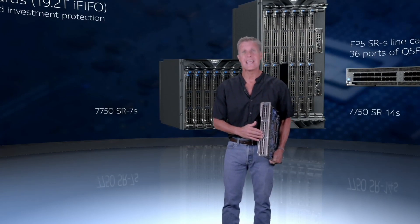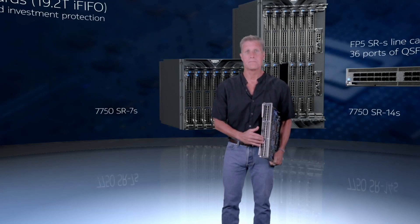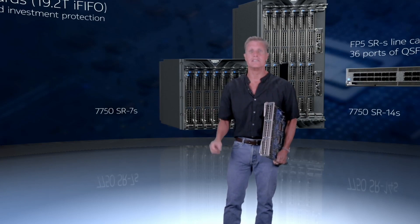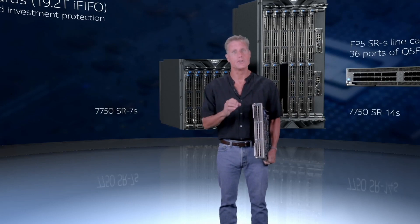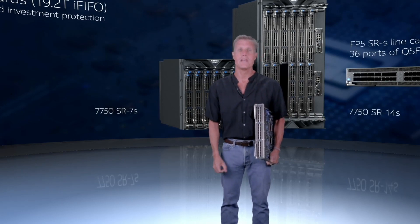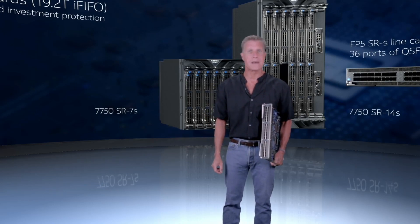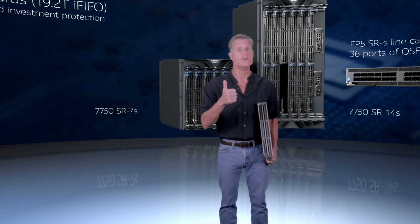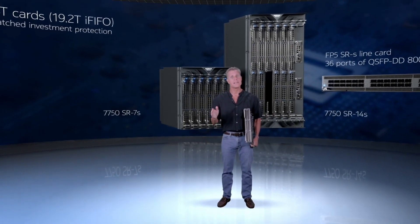This is an FP5 SRS line card — 36 ports of QSFP-DD 800 — allowing you to install any QSFP shipping today, from 10 Gig to 400 Gig, with 800 Gig to boot, in any slot. Not everybody needs 19 Tera, so we will offer cost- and power-effective line cards down to 2.4 Tera and several points in between. Every single card will be completely 100% backwards compatible to all existing FP4 cards — no new chassis, no new power, and no new fans. Just replace the fabric and go.